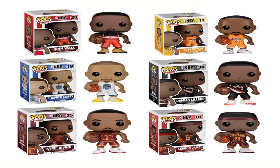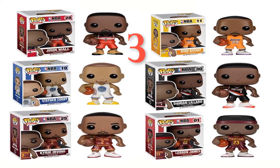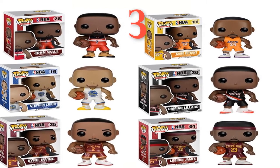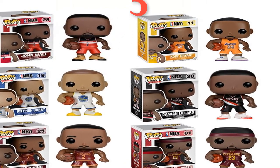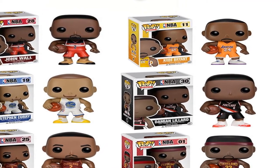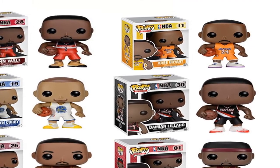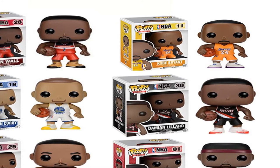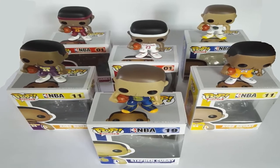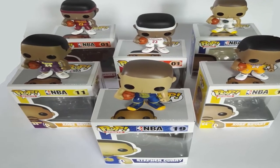Number 3. Brand: Funko. Item type: vinyl doll. Warning: none. Dimensions: 10 cm. MFG series number: model. Remote control: no. Version type: first edition. Age range: grown-ups, 3 years old, 6 years old, 8 years old. Commodity attribute: finished goods. Model number: model.